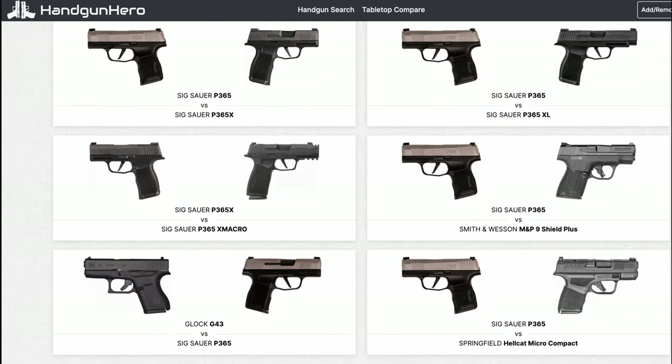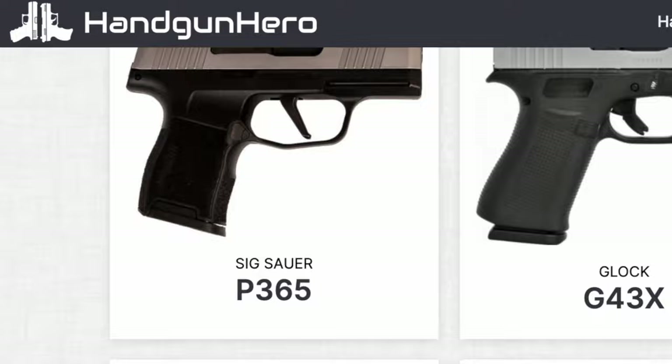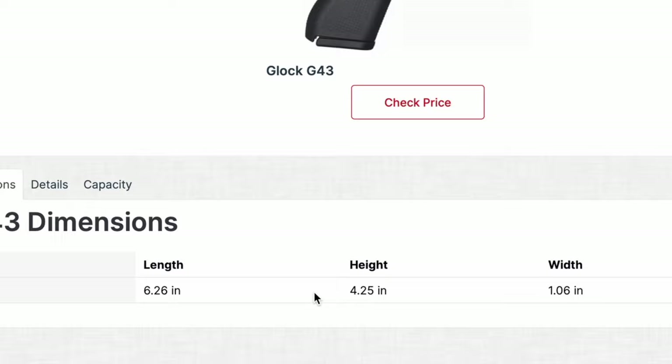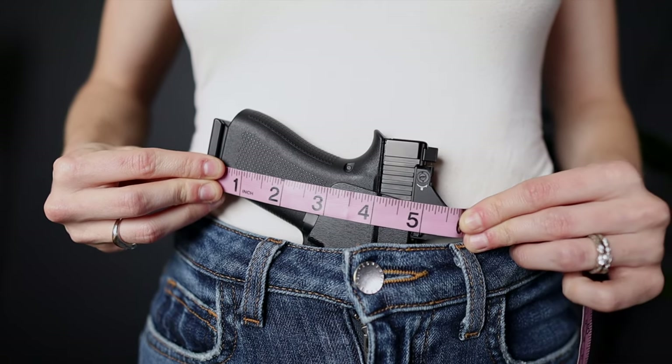If you don't physically have the gun that you want to make these measurements for, then I would highly suggest going to handgunhero.com and using the measurements they have posted there for that specific firearm. You'll want to add measurements for aftermarket parts you intend on adding, such as an optic or an extended magazine. If you do have physical access to the gun, then you can just use your tape measure to get the overall gun height, including any aftermarket parts. Side note: if Handgun Hero doesn't have the measurements for your gun, then you will also likely have an extremely difficult time finding a quality holster for that gun, which increases your overall concealment difficulty, since quality gear does play a role in achieving good concealment.